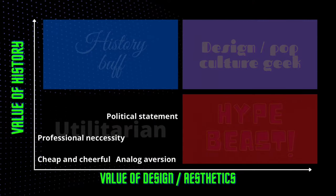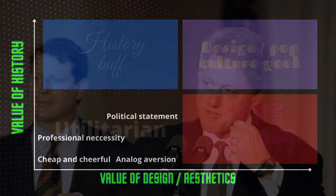As for the last category — those not really driven by history or design but by utility and economics — some sub-clusters here are those making a political statement, like saying they're happy with their digital watch rather than a fancy mechanical one; those that need it for their profession out of professional necessity; those that just want a cheap and cheerful watch; and those that are averse to analog.